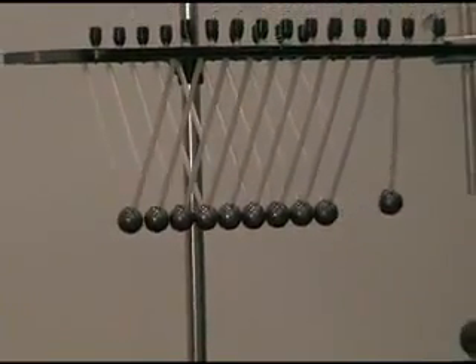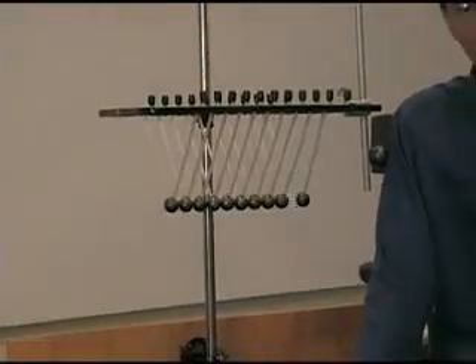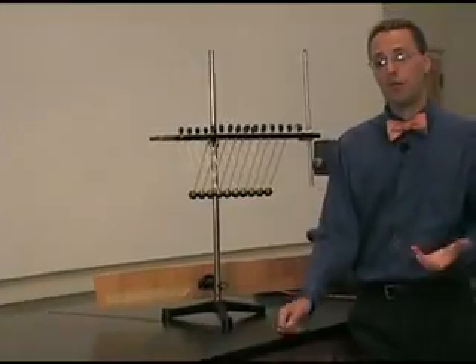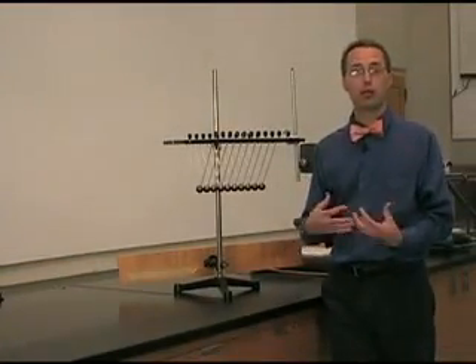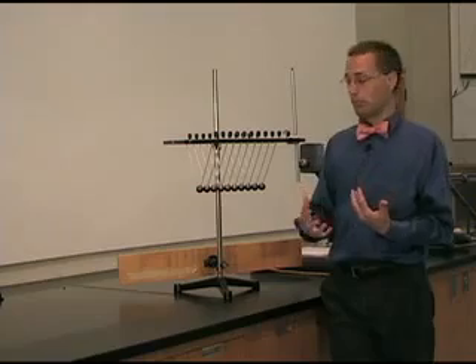Today we're going to talk about momentum. Momentum means that if you have a certain amount of mass moving forward in a certain direction, then when it hits other things, you still need to have the equivalent amount of momentum when you're done. The momentum before has to equal the momentum after. It has to do with two things: how fast something's going and how much mass it is. The more massive and the faster things go, the more momentum you have.